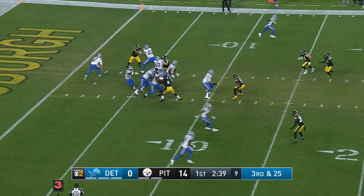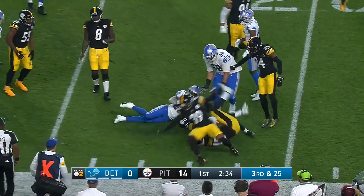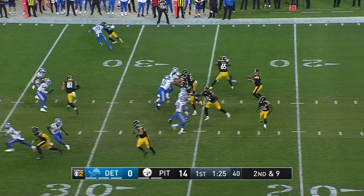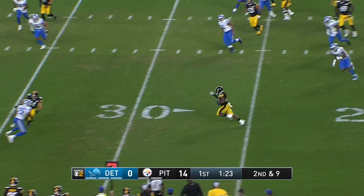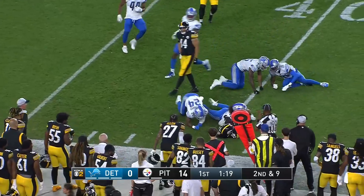Third and 25 — Detroit just runs it. There's another flag on the play. So it's second and nine now. Mason Rudolph flings it to McFarland, who has some downfield blocking, and Derrick Watt with the lead block there.